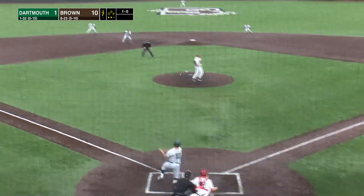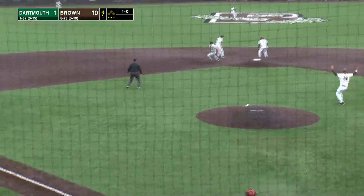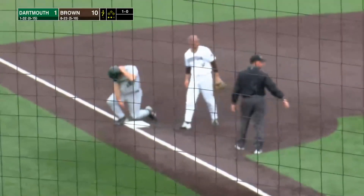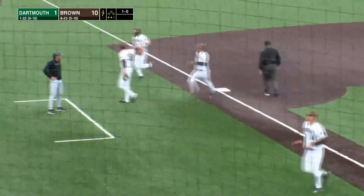The 1-0 pitch is driven up the middle. It's a base hit, and that will score one. Scooped up, and they're going to get a play at third base — it's going to be close. He's out at third, but the run does cross home plate on the RBI single by Colton Freeman.